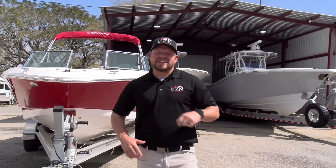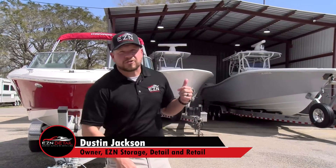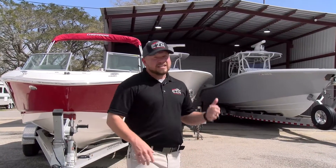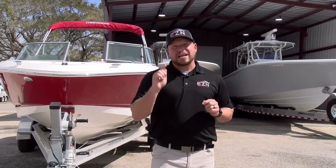What's up guys and welcome back to another episode of Shop Talk Tuesday. This week spring is in the air and you can really tell because boats are starting to pile in up here at Easy in. This beautiful weather's got everybody thinking about being outside and enjoying it.